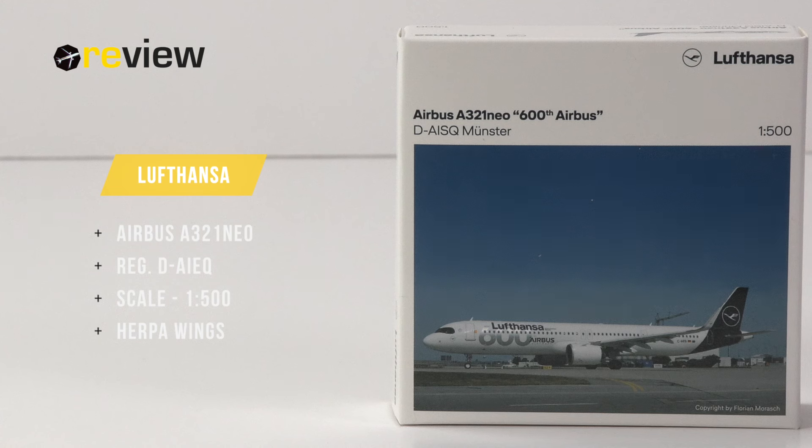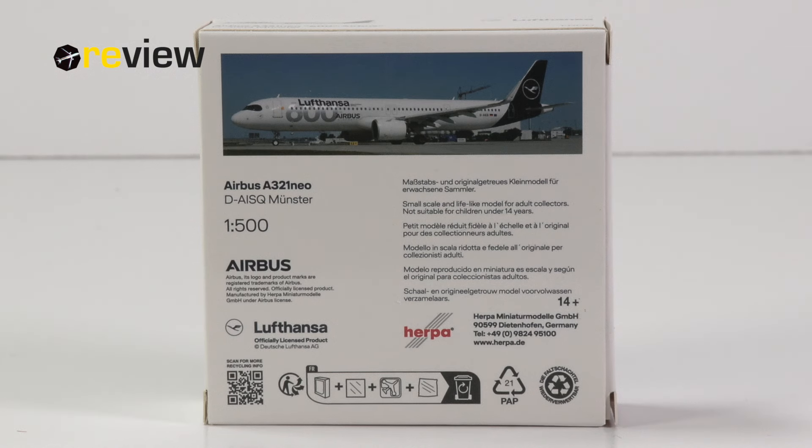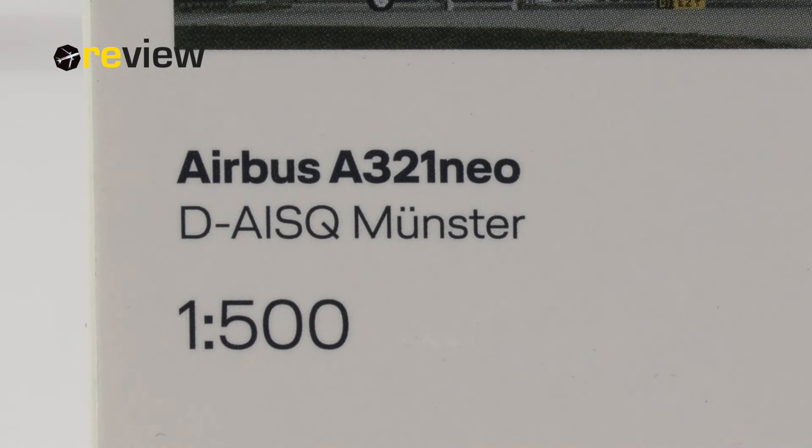At the front of the box we have a lovely image of the aircraft in real life, we have the Lufthansa branding, and also notice the registration code — that is important for later. The registration code we also find on the back side of the box, and we once more find the image of the aircraft in real life. All this box design is of course delivered by Lufthansa to Herpa Wings, so they don't do any work. The proof of that is the fact that it is the wrong registration code — something they could have noticed and fixed, but they didn't.